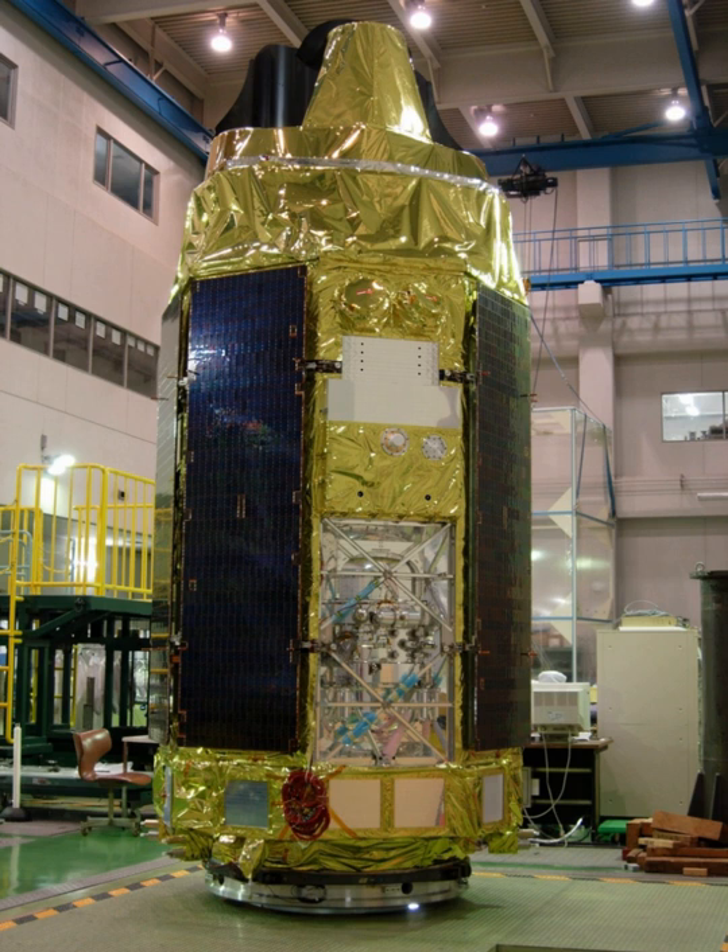Suzaku was a replacement for Astro-E, which was lost in a launch failure. The MV-4 carrier rocket launched on 10 February 2000 at 1 hour 30 minutes and 0 seconds UTC, but experienced a failure 42 seconds later, failing to achieve orbit and crashing with its payload into the ocean.